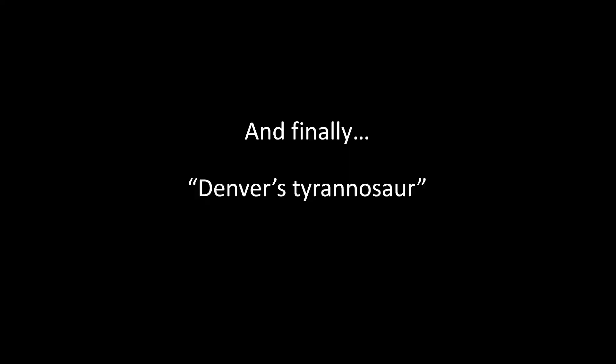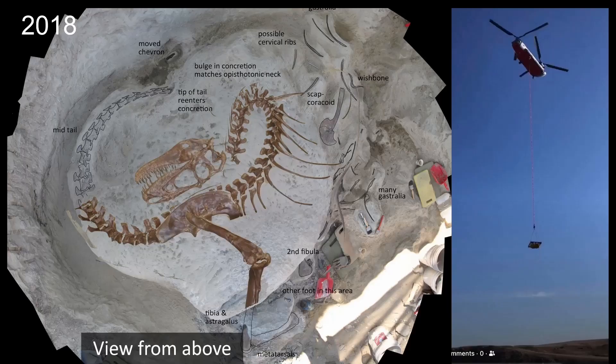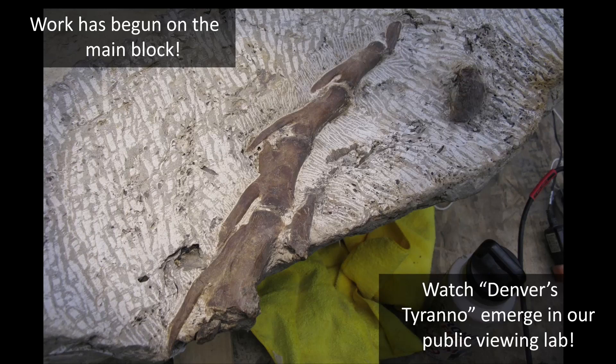Finally, Denver's Tyrannosaur — people might remember this one. It was a great big lump of rock that we had helicoptered out of the field last year and got into the lab. This is what we think is inside in the brown. Steve has started work on the main block now and started to reveal the very tip of the tail. Our plan is to follow the tail in until it crosses the neck, although the neck might be another four inches down. You can see this in our public viewing lab now — it's fantastic to come in every day and see another inch of bone revealed.